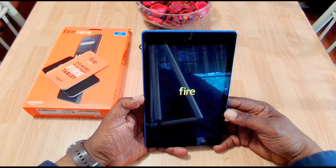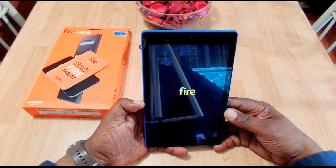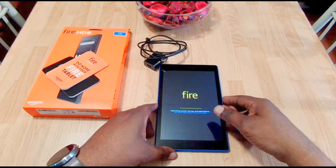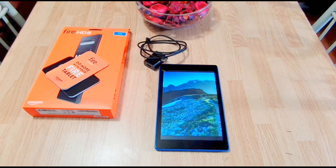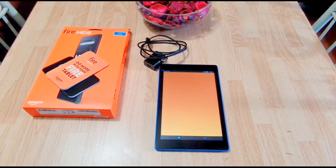After I put the Play Store on it I'll maybe do another video and tell you what I think, but there it is firing up — this is the Amazon Fire HD 8 tablet. I'll leave the link in the description. They have it discounted right now, so thanks for watching — catch you in the next video.